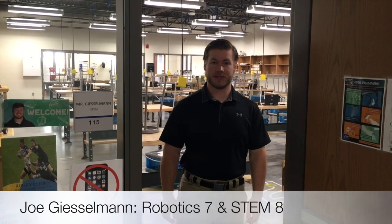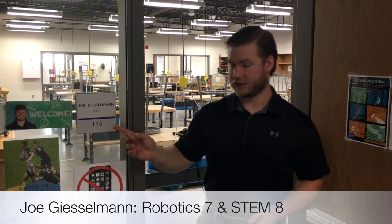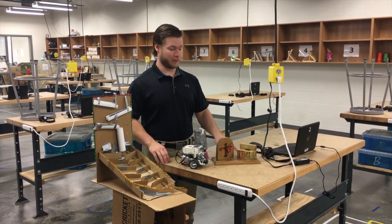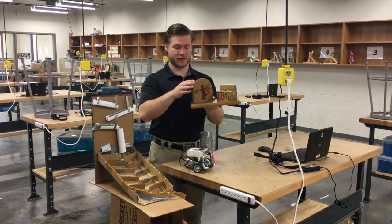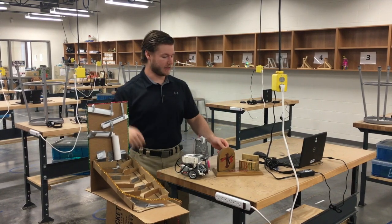Hi, I'm Joe Gieselman. I teach Robotics 7 and STEM 8. We are in room 115 right here. For STEM 8, our big project is our clock right here. We have our little phone dock here and then our main clock face here. It's all manufactured in the back shop, as you might see later on in the video.